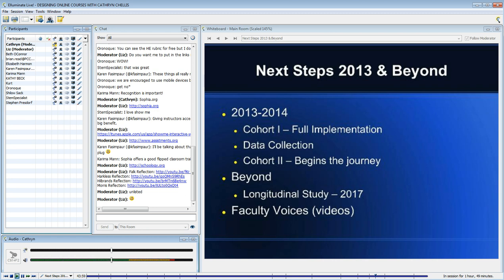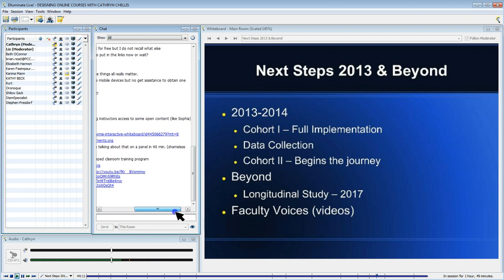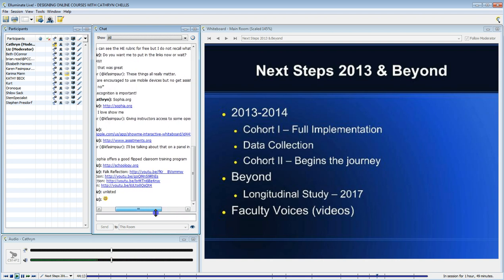So just to give you an idea of our next steps: as I said, we just finished our course for the first cohort. They will implement their course starting in the fall, because remember they just had a half year of implementation — now they'll have a full year.